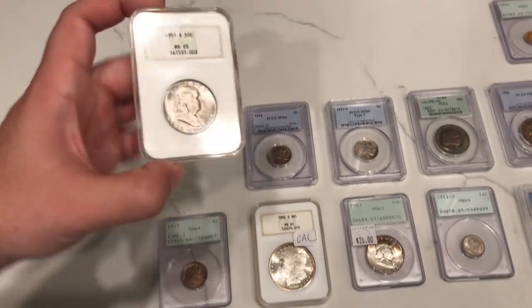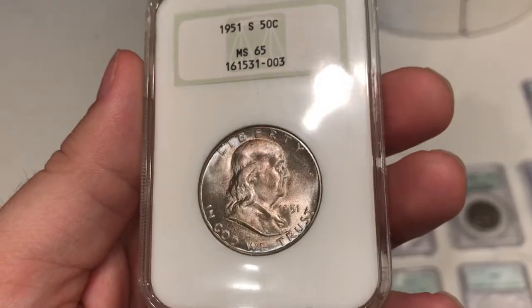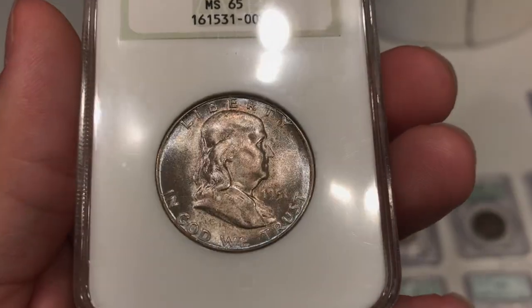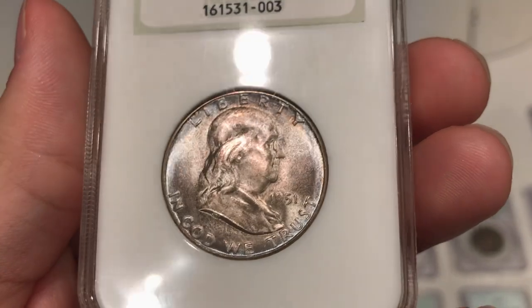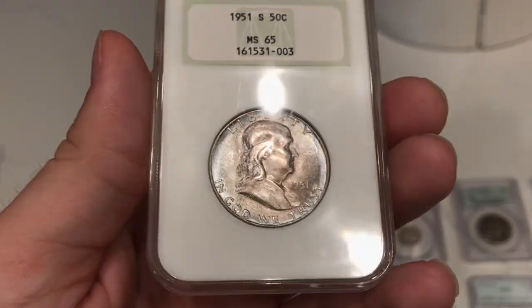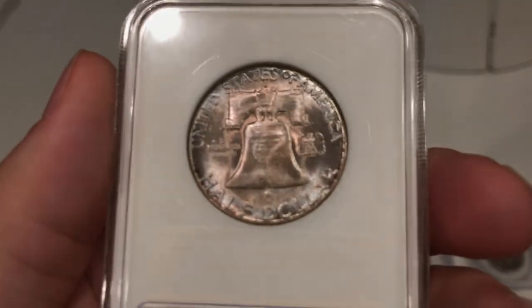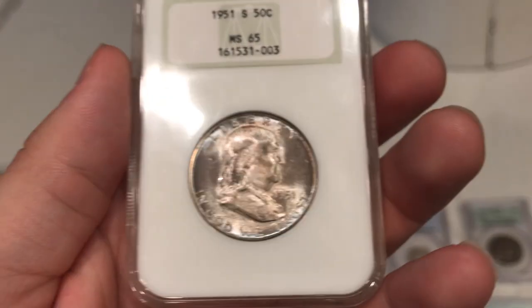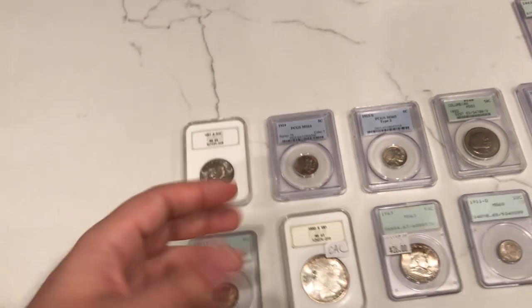Up next is this 1951S Franklin half dollar. We bought this one because my brother thought it would do pretty well at CAC, maybe gold CAC possibly. I think this one at most has a shot at green, just because there's a lot of hits on the head that you really can't see — it's covered up by the toning. Most of the time when something gold CACs, it has to have incredible luster and the toning can't take away from its eye appeal. I think the eye appeal is a little hurt here. Comment down below — I'd love to hear from you.